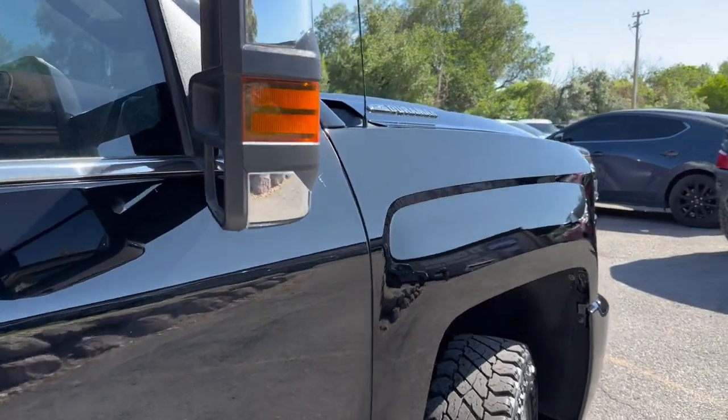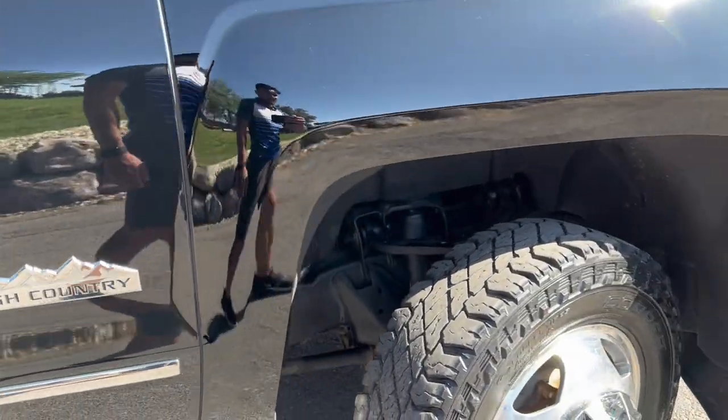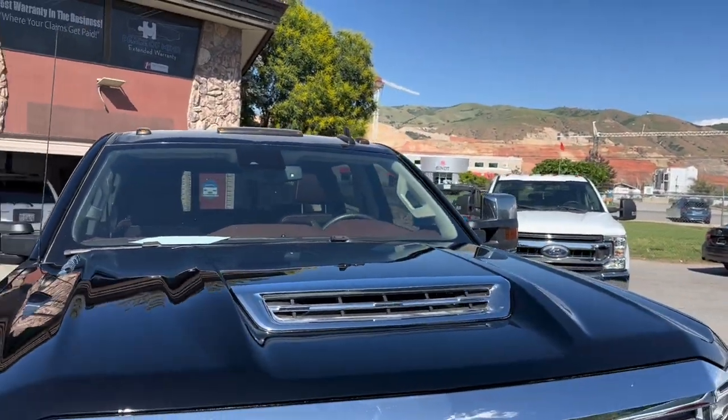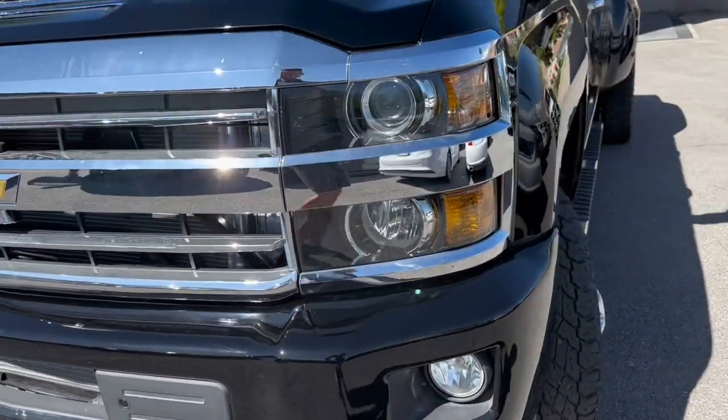Runs like a champ. Of course, you've got the tow mirrors with turn signals integrated. It does have the Allison transmission as well. Also has the cab lights up top and fog lights as well.